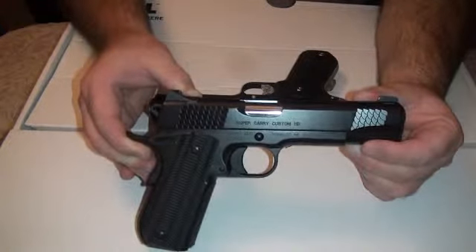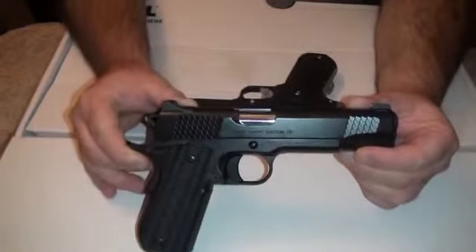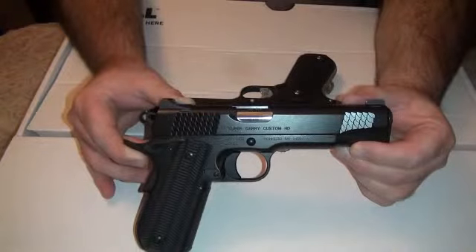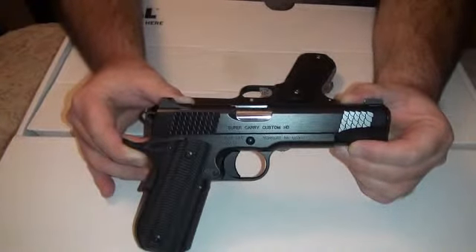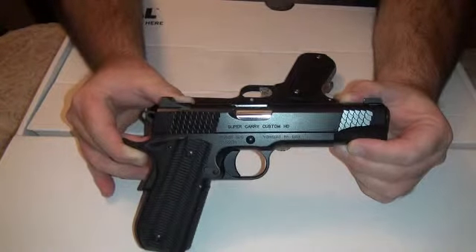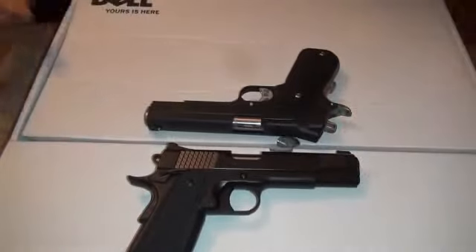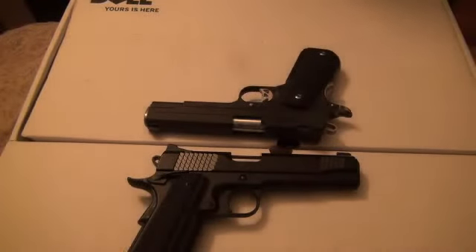In my opinion, SIG is a better value, but you are getting a lot with the Kimber — I guess I'm trying to justify how much I paid for it. But they're both paid for and I love them both. These would be the last two guns I would ever get rid of — these are my keepers, hopefully, unless I need a liver or something. Both have night sights and both are very nice guns. Thanks for watching. I hope I haven't bored you too much — subscribe to my channel if you want to, or check in every now and then.